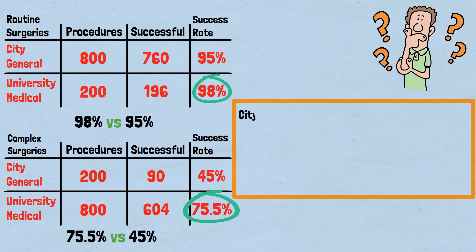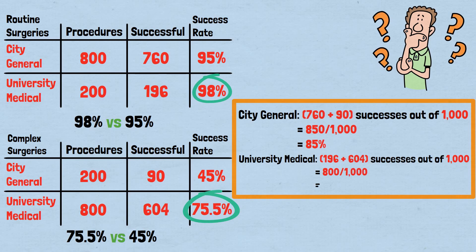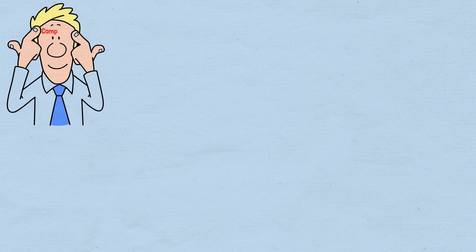Let's check the math. City General total: 760 plus 90 successes out of 1,000 equals 850 out of 1,000, equals 85%. University Medical total: 196 plus 604 successes out of 1,000 equals 800 out of 1,000, equals 80%. The numbers are correct. University Medical Center is superior at both types of surgery, yet City General appears better overall. This isn't a mistake — it's Simpson's paradox in action.